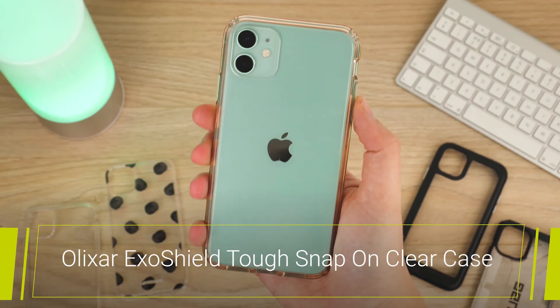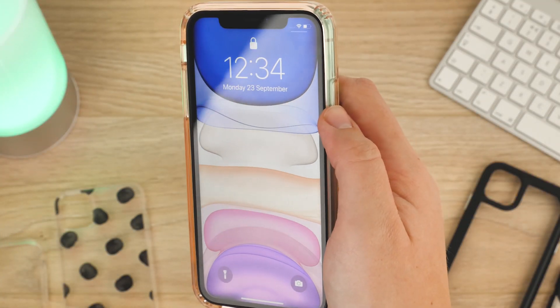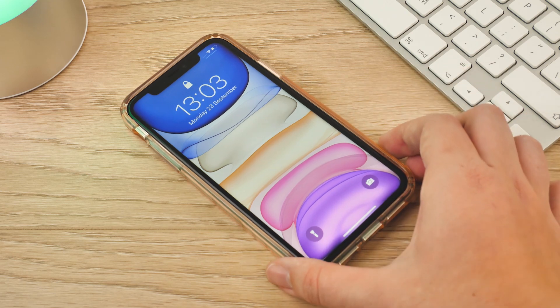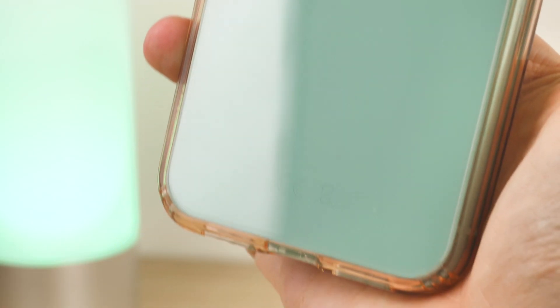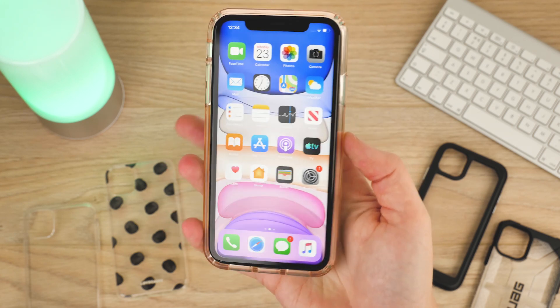Looking into a stronger budget clear case, we have the ExoShield Tough Snap-On clear case from Olixar. This custom moulded case is an amazing slim fit but stylish case that offers reinforced corner shock protection, keeping your phone looking pristine for longer. Of course the major benefit of this case is the complete clear coverage, so you don't lose anything of the phone's design and your chosen colour shines through.